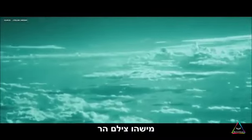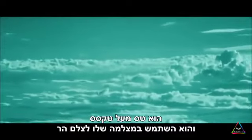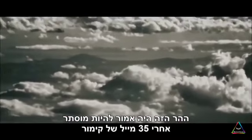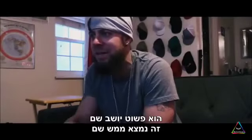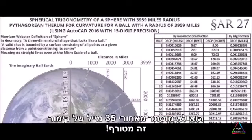Some guy filmed a mountain while flying over Texas. This mountain was supposed to be hidden by 35 miles of curvature, given the current circumference of the earth. But it's just sitting straight up, right there — not hidden by 35 miles of curvature. It's crazy.